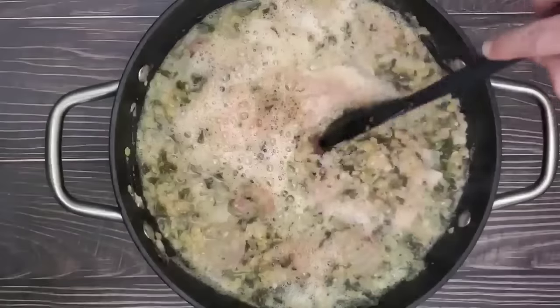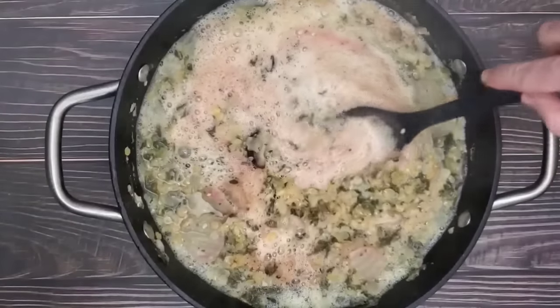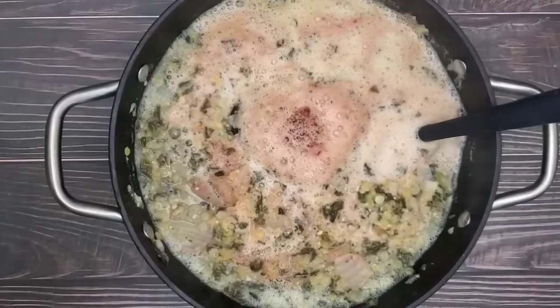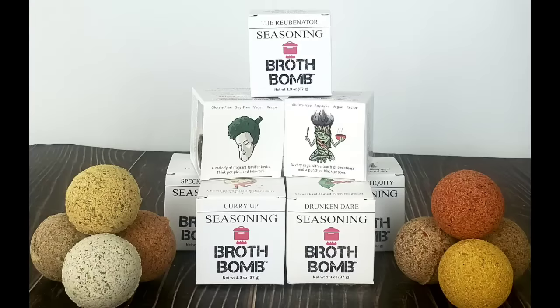These were created as a way for me to share my easy one-pot recipes with friends and family. Years ago, I had an accident that left me disabled, and health became my top priority. All the recipes are built around canned and frozen ingredients so you don't have to spend all night chopping. There are 14 different seasoning recipes on the broth bomb website.